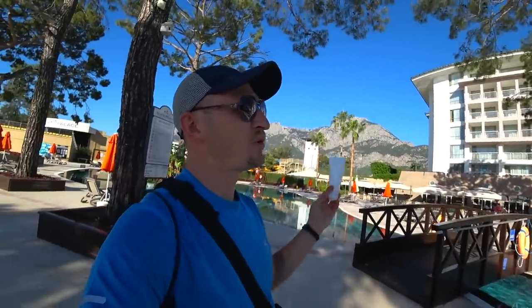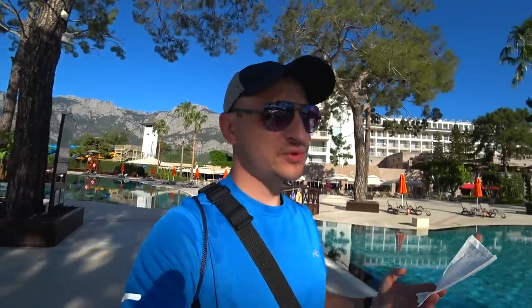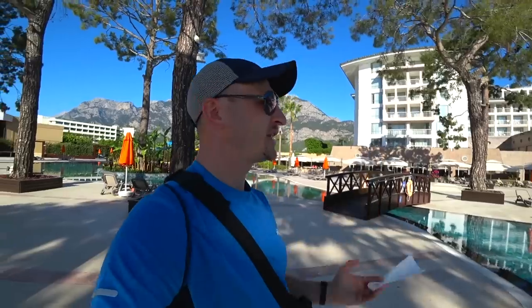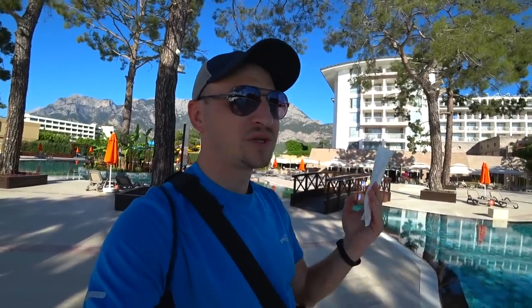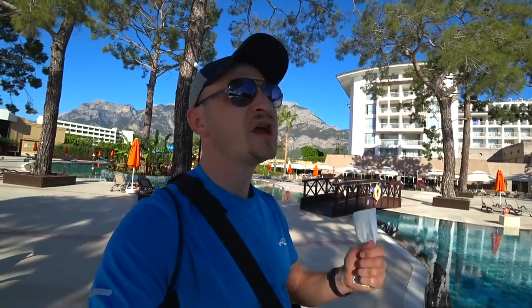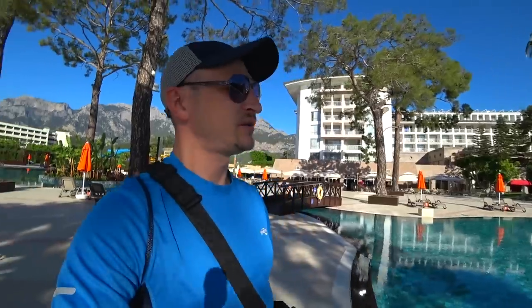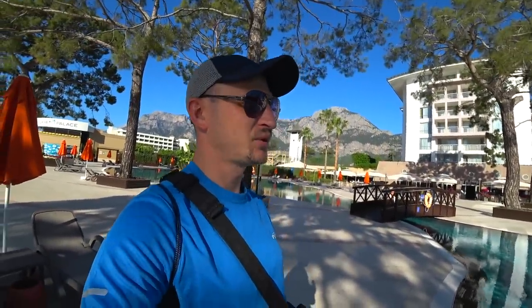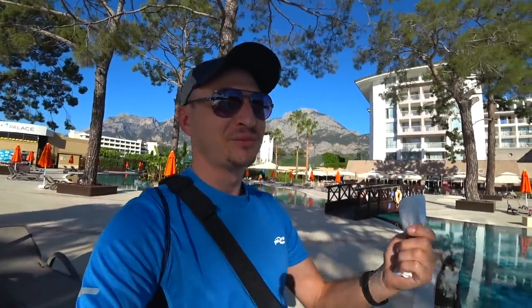В общем, друзья, что я хочу сказать по отелю в заключении. Отель реально стоящий по загрузке. В условиях карантина это нормальная загрузка — я видел полупустые закрытые отели. Отель работает и практически не сократил концепцию питания в разнообразии, в алкоголе — то есть он не опустился уровнем. Это радует. Отель готов принимать туристов в 2021 году, и тут можно комфортно, классно отдыхать. На анимацию — я особо к анимации не отношусь. Какая будет анимация — узнаем в перспективе.